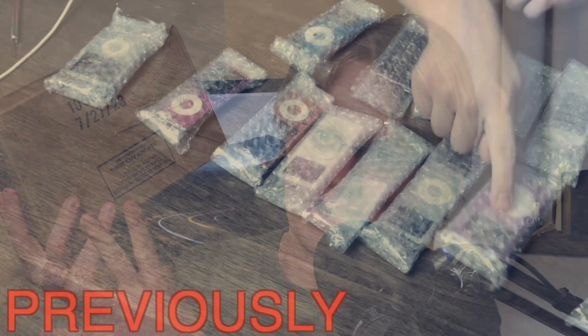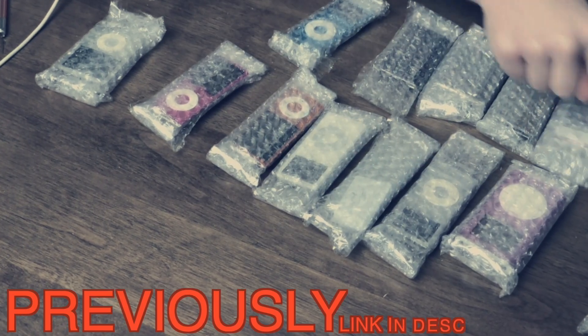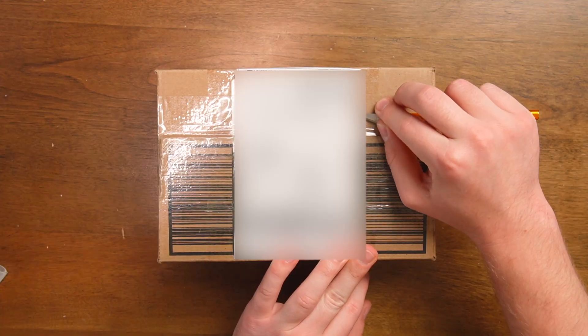I bought more iPods and they're in this box right here. The last time I bought iPods on eBay I got sent the wrong ones and they were worth more money than what I paid for. That was probably a fluke and probably won't happen again. I only mention it because that was profit, and this probably will just be what I expected. So let's unbox the box.